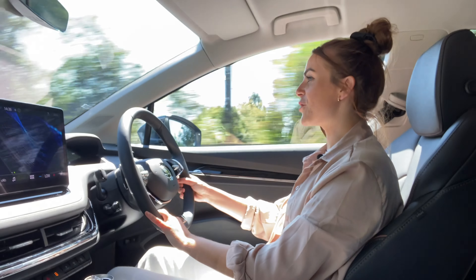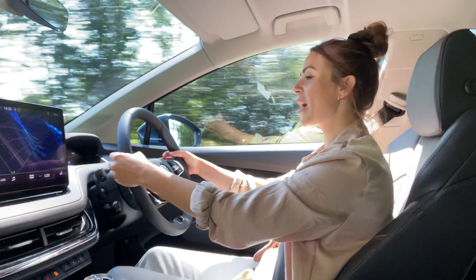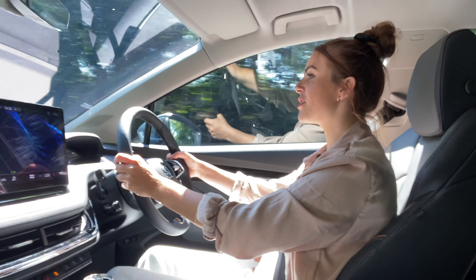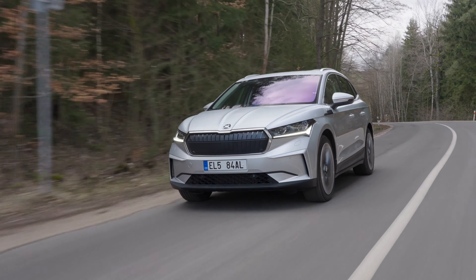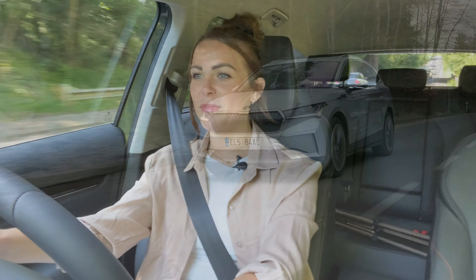If you go for the larger battery Enyaq, it comes with paddles on the steering wheel which you can use to turn your regenerative braking up and down. It also has the option of adaptive regenerative braking — a very clever system. It essentially plans your route and knows when you're coming up to a roundabout or a junction, turning regenerative braking right up to almost bring you to a complete stop. When you're out on the motorway, it turns that regenerative braking down so it lets you cruise along softly.